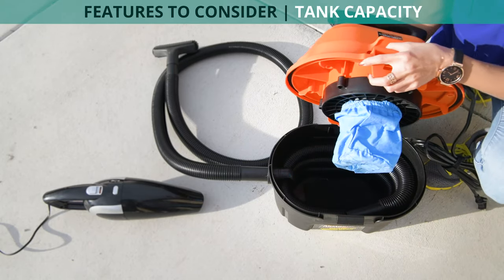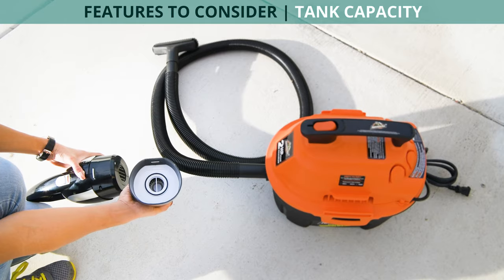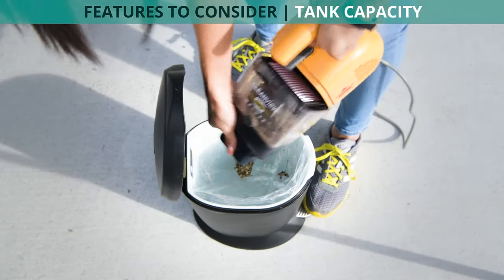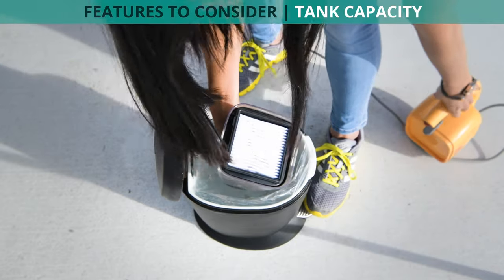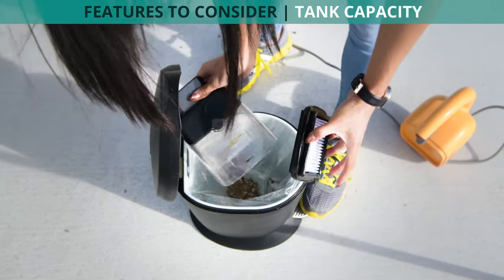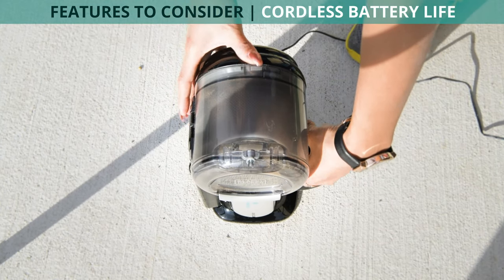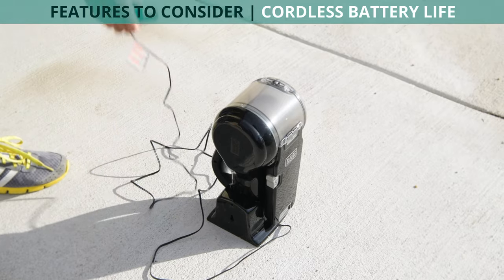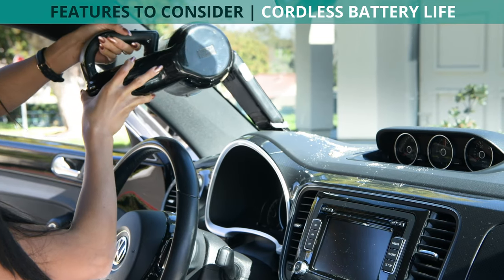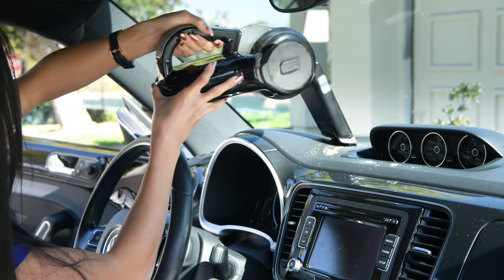Whatever type of mess you are cleaning, you will need to consider the size of the collection tank that will hold it. All of the vacuums we tested had sufficient tank size to clean at least one very messy car. However, if you opt for a model with a larger collection tank, you will dump the tank less frequently. Cordless car vacuums need to hold their charge long enough to clean a car without stopping to charge. Most of the cordless vacuums we tested held their charge consistently for about 10 to 15 minutes, and our top pick held its charge for a solid 20 minutes.